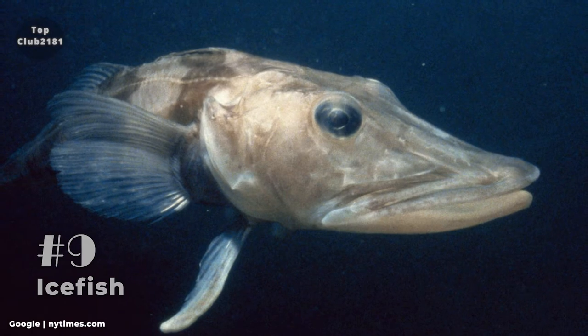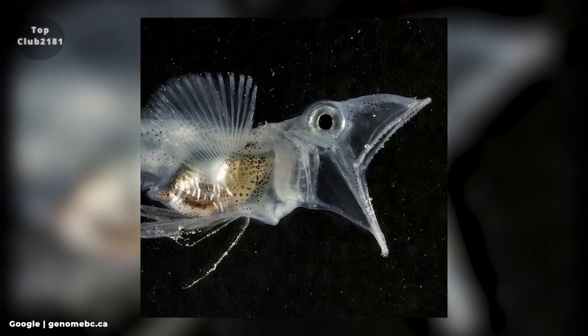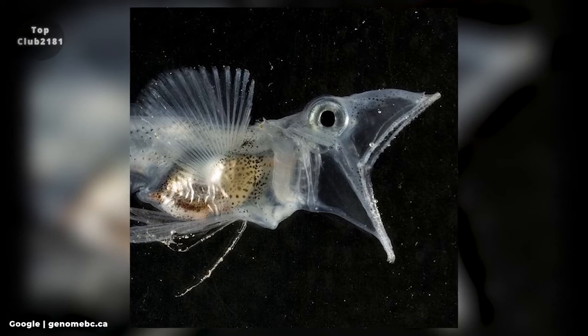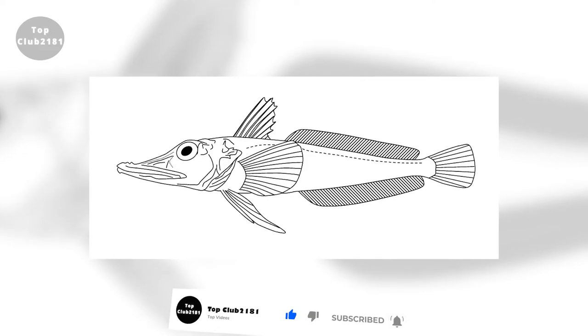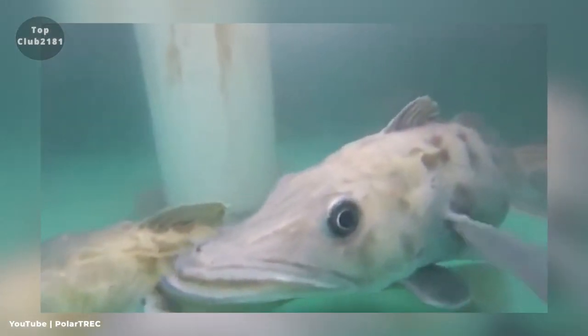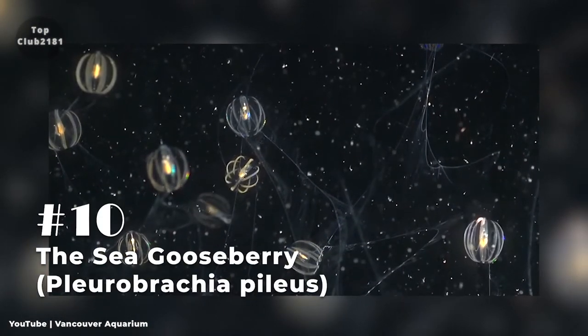Number nine: Ice Fish. They have transparent bones and no scales, and their blood is colorless because it lacks hemoglobin. Red blood cells are frequently non-existent, and if present they are uncommon and defunct. Without the hemoglobin protein, oxygen is dissolved in plasma and distributed throughout the body. To compensate, they have larger blood vessels, larger blood volumes, larger hearts, and higher cardiac outputs than other fish.